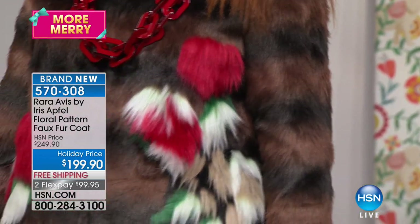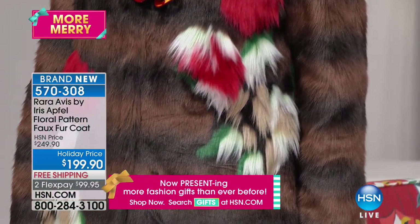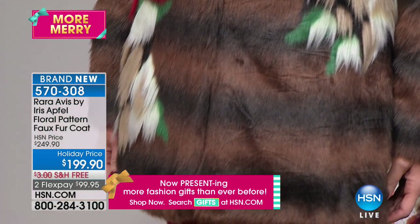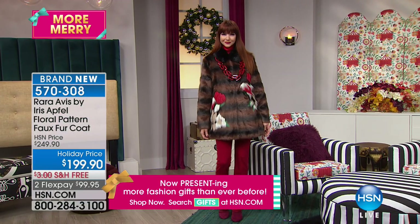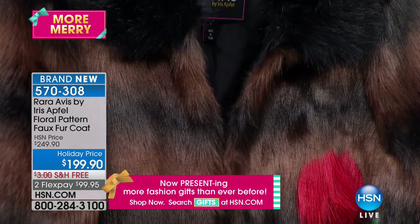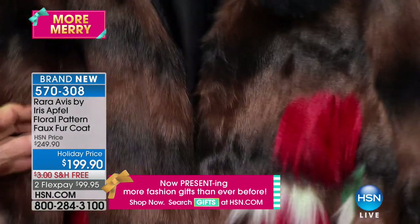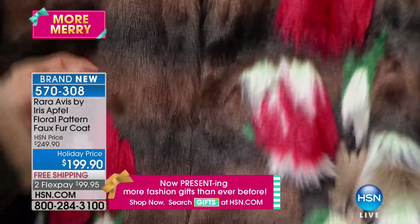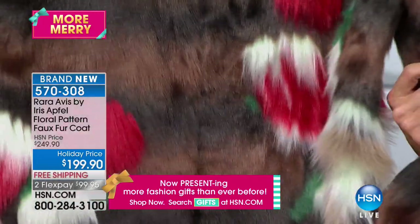Absolutely. Even the way the fur — if you can see — it's a little bit longer in the posies, so it comes out a little bit, adding that dimension, just like you would expect in a custom made. If you went to a furrier and said, I want a custom made gorgeous print on a fur, first off, it's probably one of your biggest investments you're going to make. And that's what you did here. I mean, it's like an artist did the coat.